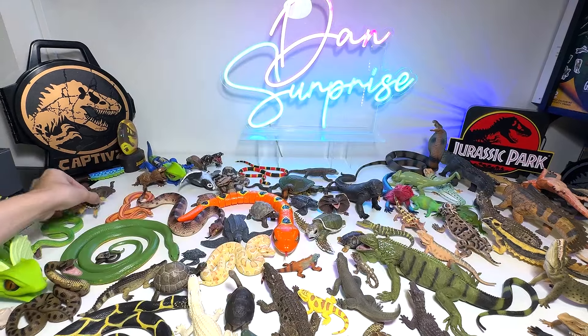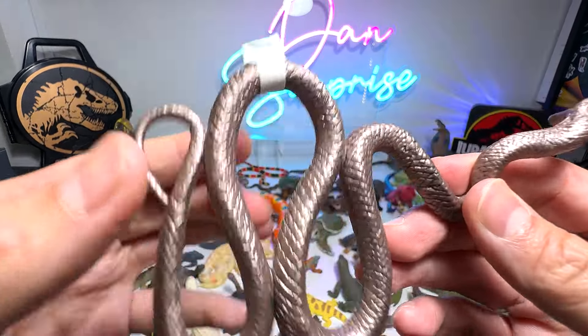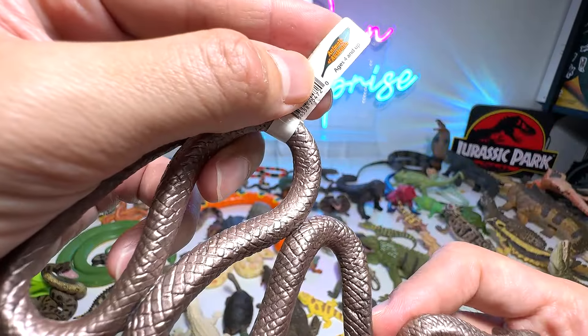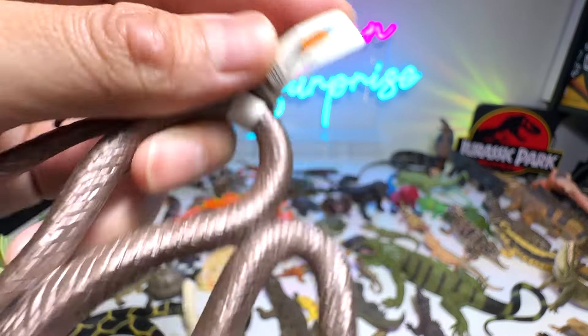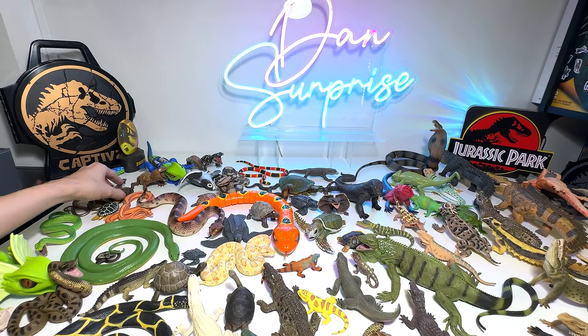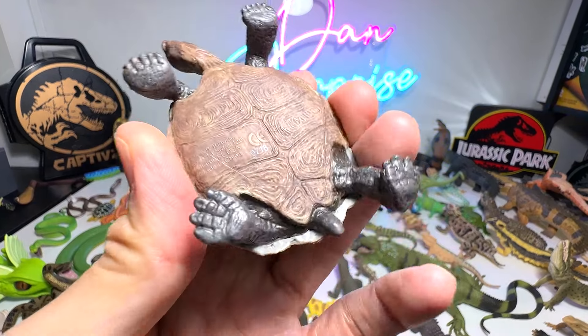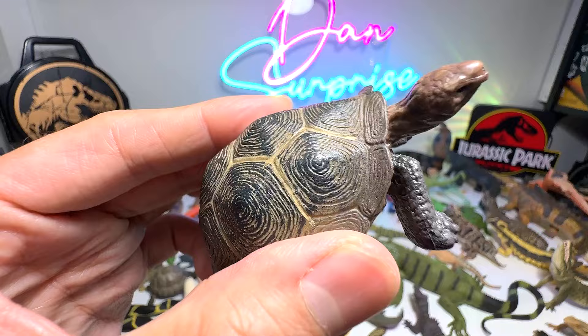Another sea turtle. This one is a brown snake — it's from the Animals of Australia, which is a brand. The brand actually features animals only from Australia, which is very cool. And here we have a desert tortoise.